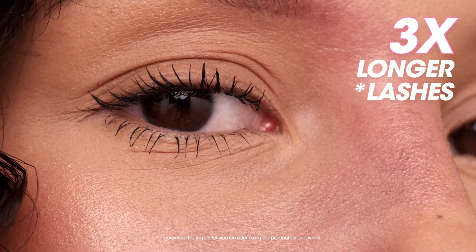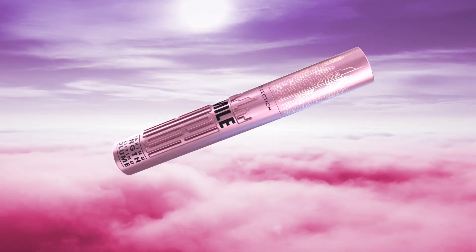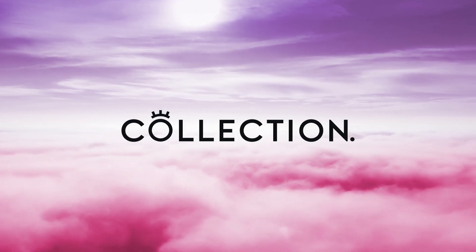Experience 3 times longer and fuller looking lashes. Take your lashes to new heights with Mile High Mascara by Collection Cosmetics.